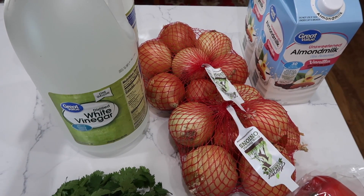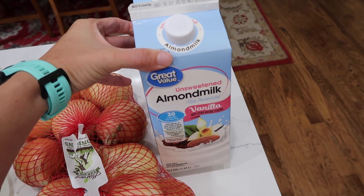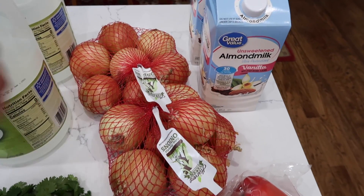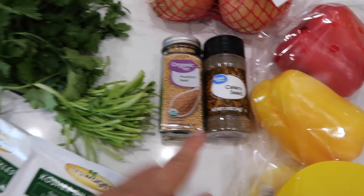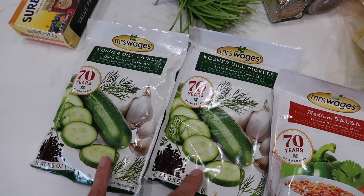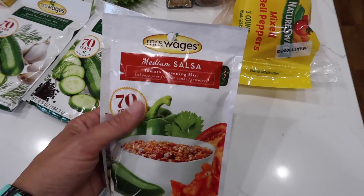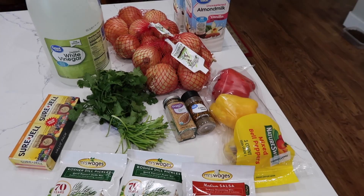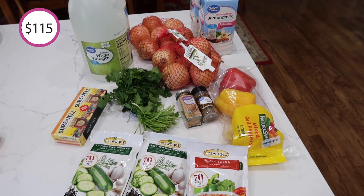Small grocery haul today: two huge gallon bottles of distilled white vinegar, my favorite Great Value unsweetened vanilla almond milk, some onions for recipes and pickle making, red bell peppers for a recipe, mustard seeds, celery seeds, one head of cilantro, some pectin for jam making, two dill pickle packets, and one package of medium salsa to make homemade salsa really easy.